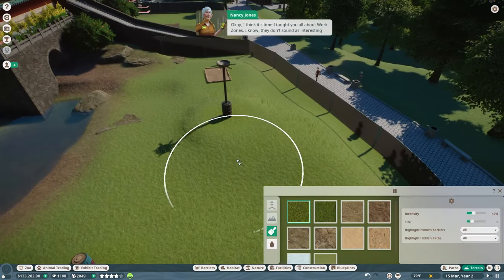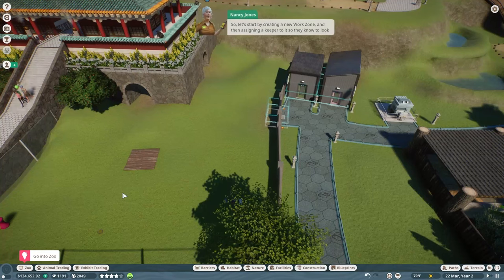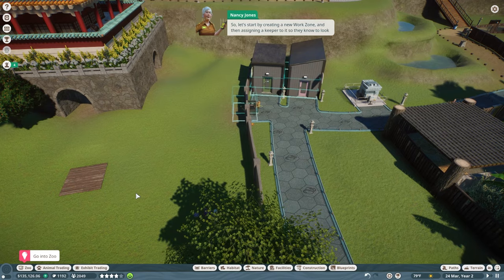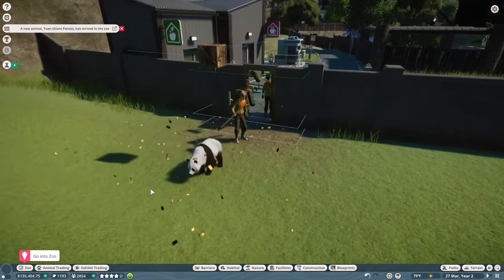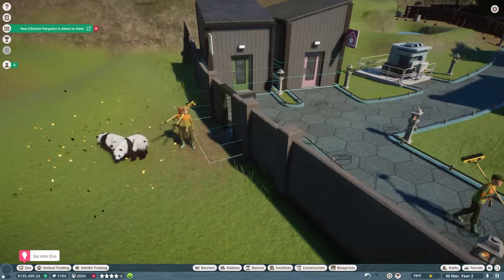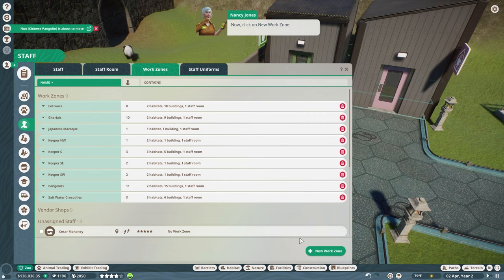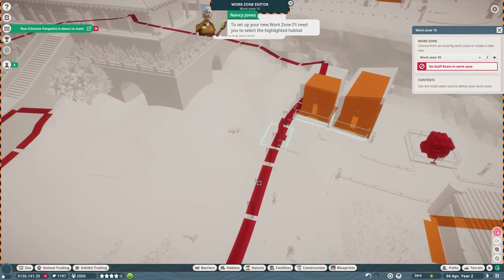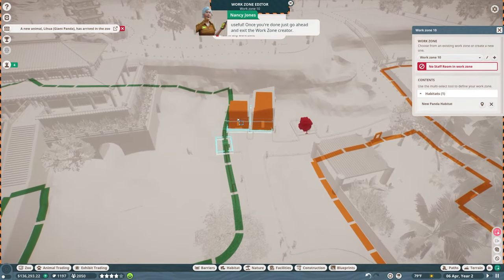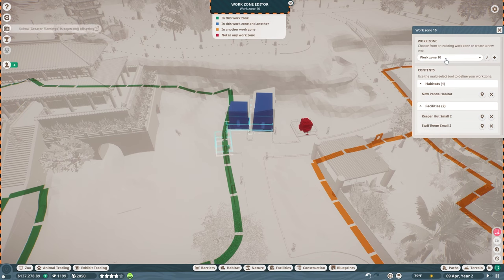It's time to talk about work zones. They don't sound as interesting as the animals, but they're ever so useful. I cannot tell you how many times I have neglected to set up a work zone only to suffer for it later. Go into Zoo, then Staff Work Zones, and click New Work Zone. To set it up, select the highlighted habitat gate, staff room, and keeper hut. And don't forget to name it something useful — how about New Panda Habitat?